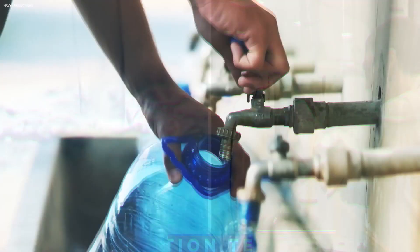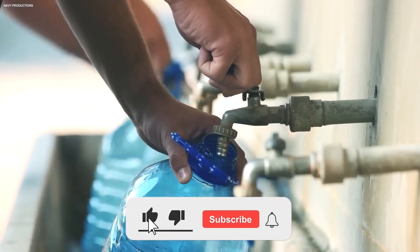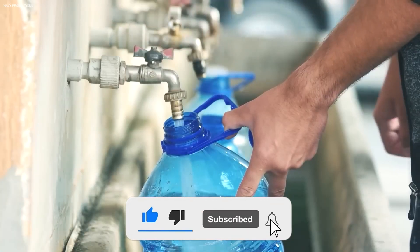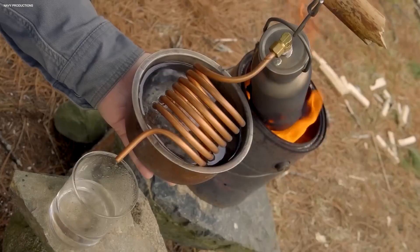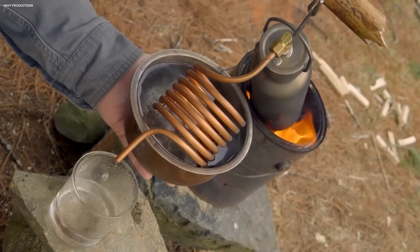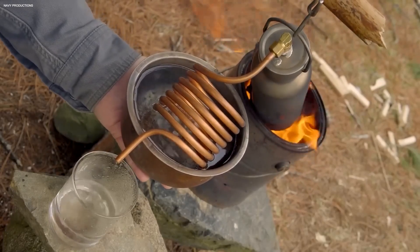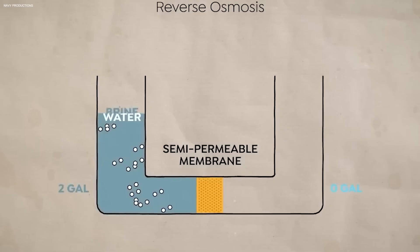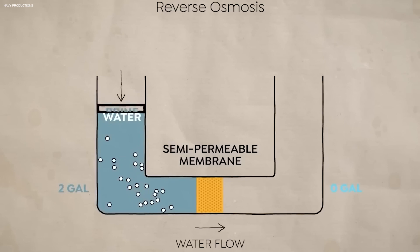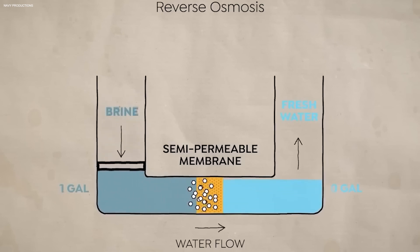The heart of the desalination process lies within these revolutionary reverse osmosis membranes. With pores so tiny that only water molecules can pass through while blocking out salt and impurities, these membranes act as gatekeepers, separating life-giving freshwater from the concentrated saltwater. The real magic happens here, where revolutionary technology turns seawater into life-sustaining elixir.